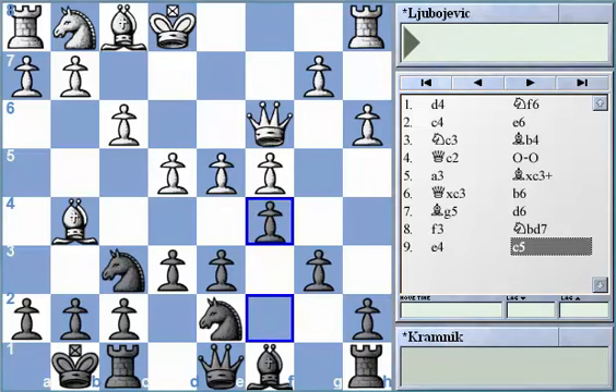After f3 and e4, Black played c5. When the opponent isn't that well prepared, it's most important to begin a counter-attack around the center. By playing c5, Black gets the ability to attack directly against White's pawn on d4, making it really difficult for White to sustain his position in the center. White now has a little bit of an issue connected to the d4 pawn.